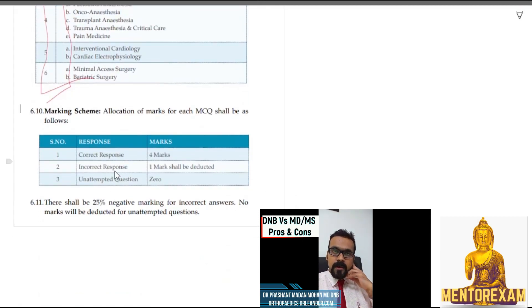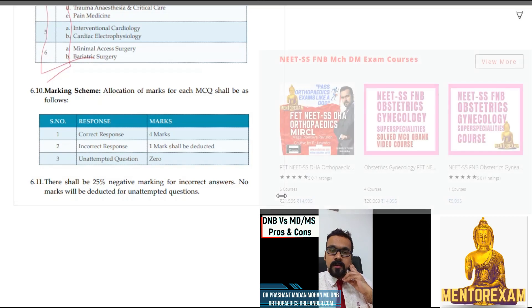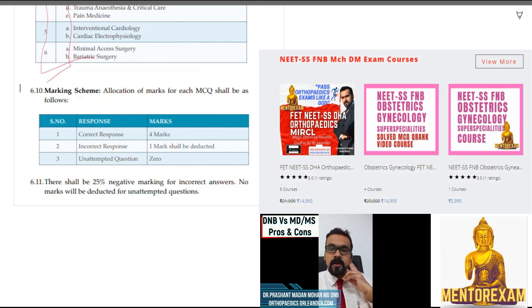For the marking scheme, there will be negative marking for incorrect responses — 25% negative marking. So if you don't know a question, don't make wild guesses; leave it. However, if you can eliminate two options from the choices, you have a better chance of scoring. If you can eliminate two options, you can go ahead and guess among the two remaining, but if you can't do that, please leave the question alone to avoid losing marks.